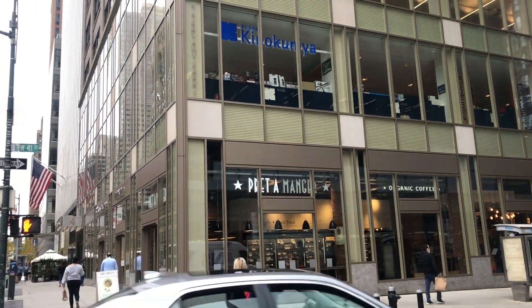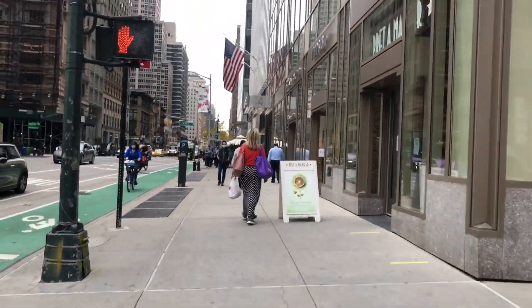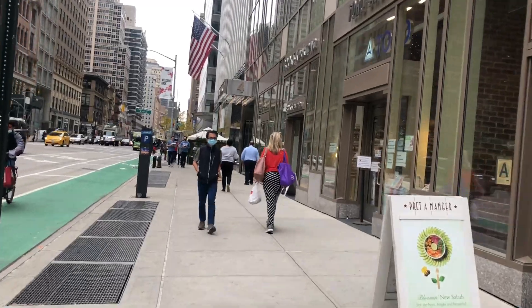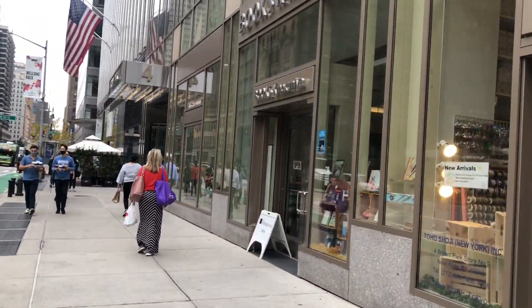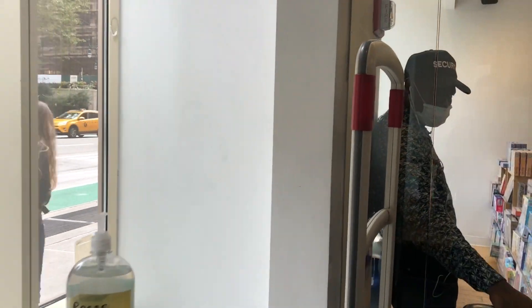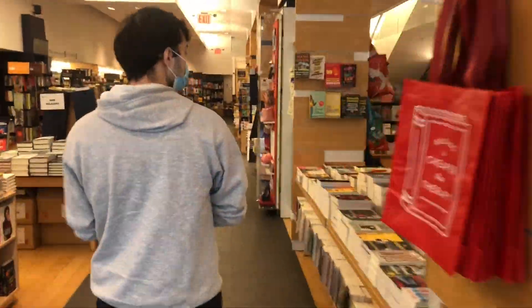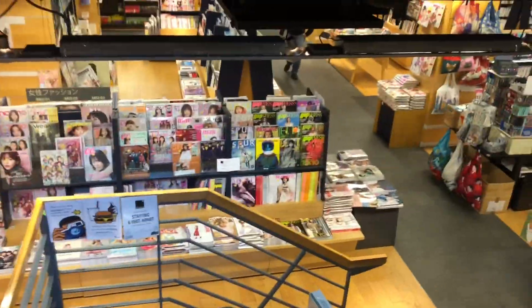Here we are at the Kinokuniya bookstore, located on 42nd Street in Bryant Park. My friend and I are getting ready to head inside. As you can see, we have to follow the rules provided by New York State — we have to sanitize our hands and wear masks, because it's very important for all civilians of New York City. And as you can see, the store itself has three floors.